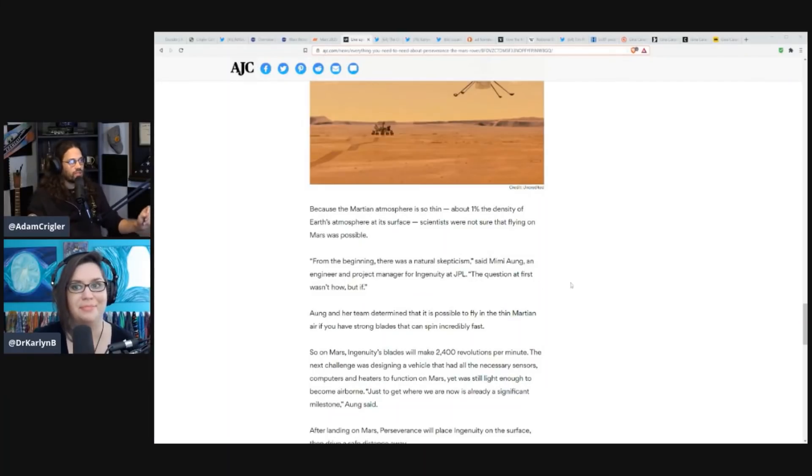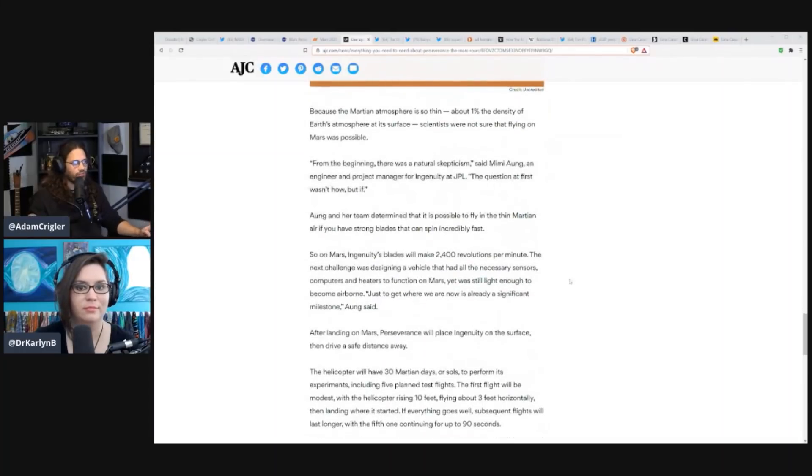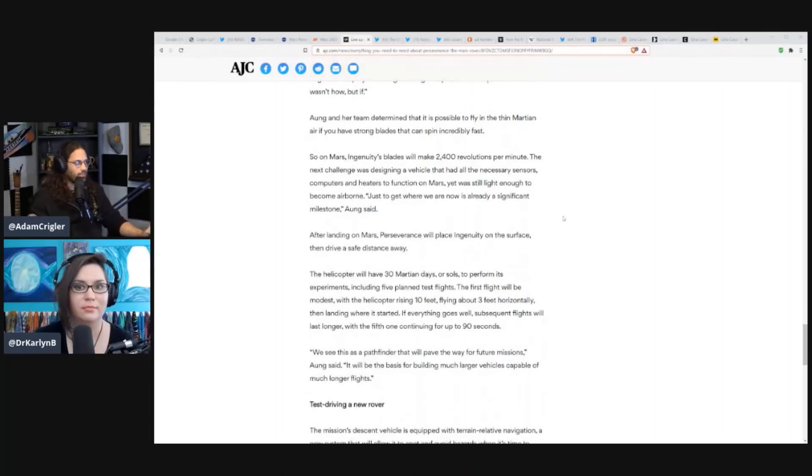From the beginning, there was a natural skepticism, says Mimi Aung, an engineer and project manager for Ingenuity at JPL. The question at first wasn't how, but if. Aung and her team determined that it is possible to fly in the thin Martian air if you have strong blades that can spin incredibly fast. On Mars, Ingenuity's blades will make 2,400 revolutions per minute.